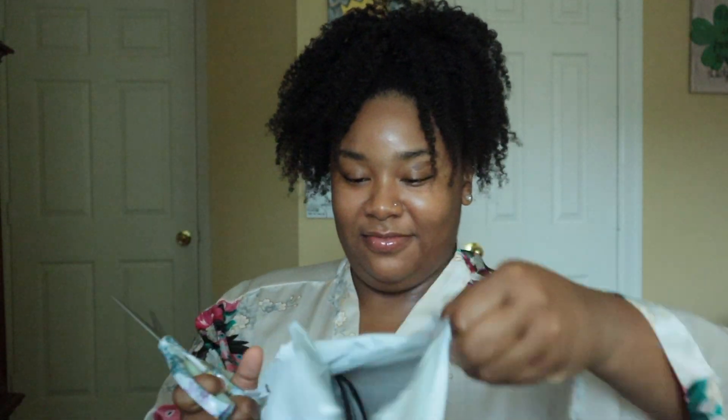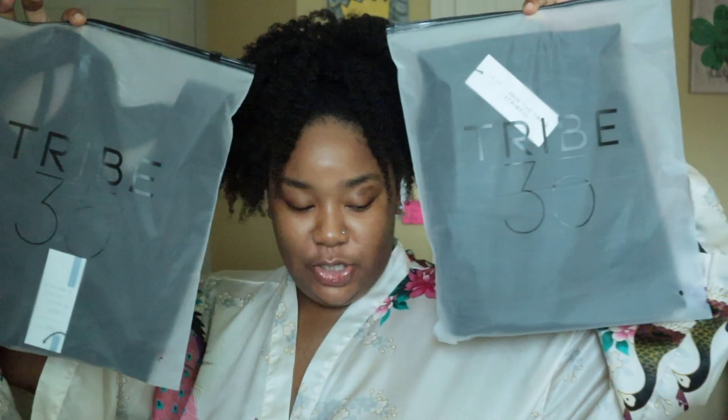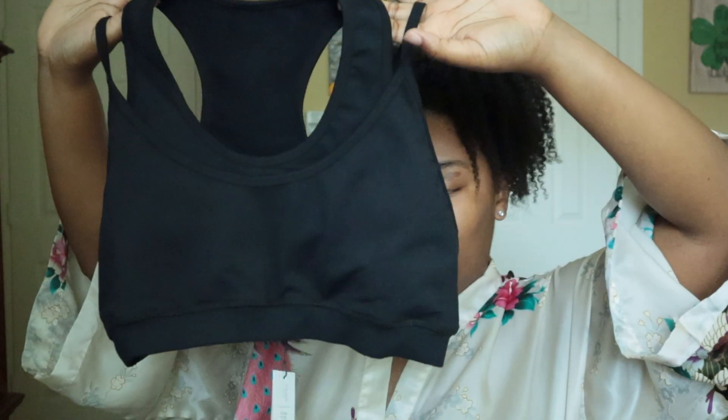I didn't even open the package because I wanted to open it with y'all first. Let's open this up. This is how the clothing comes — in a nice little duster bag. So I have two pieces that I'm going to be showing you, reviewing, and we've got to do a functional trial on this to see how it holds up. We have a sports bra with some amazing strapping going on in the back. I'm going to try this on next, but I just want to show you straight out the pack. And then the pair of leggings.